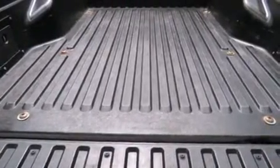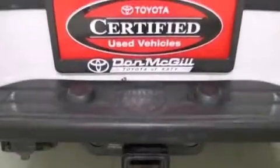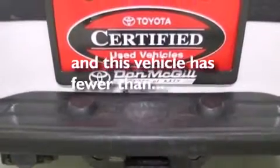A pass-through rear seat, full power accessories, and this vehicle has less than 35,000 miles.